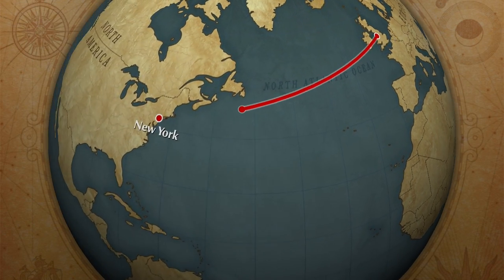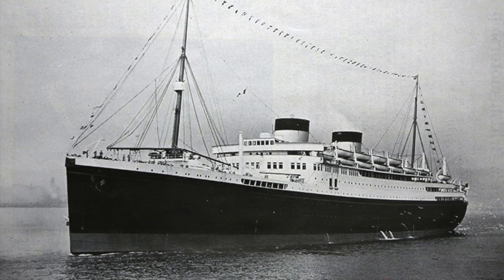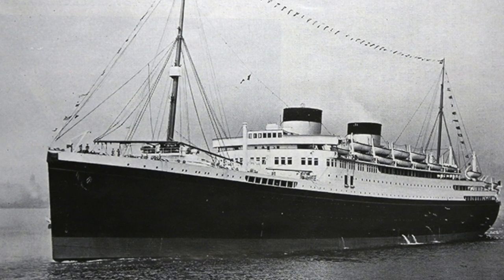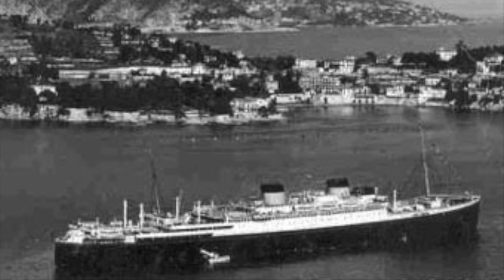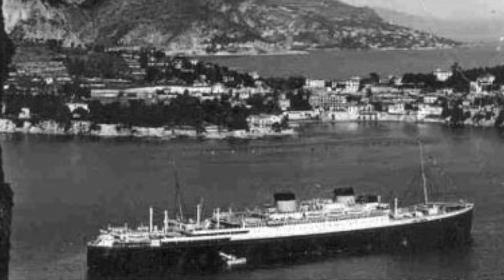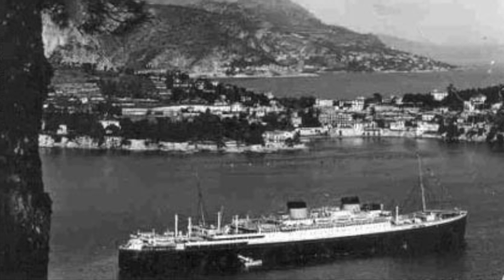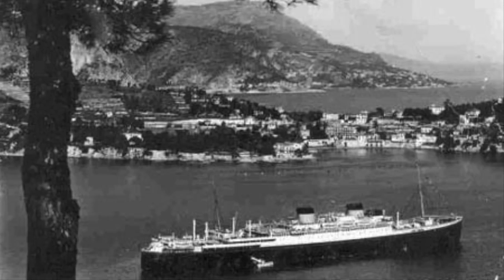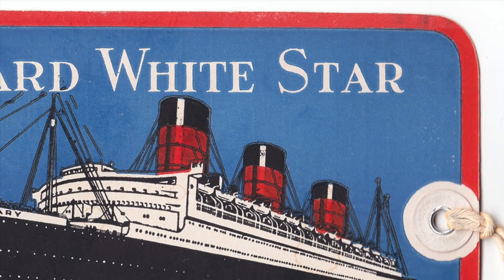During a time of increasing financial strain for the White Star Line, Britannic and Georgic's success reduced the financial losses the company was experiencing. Come fall, both ships migrated to the Caribbean for cruising duties, the profits from which further served to keep the struggling White Star Line afloat. But despite the valiant efforts of White Star Line's few remaining profitable ships, White Star saw a loss of 353,552 British pounds in 1933, and was forced to merge with its former rival Cunard in 1934.